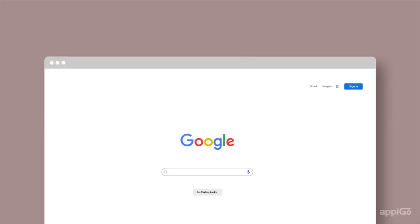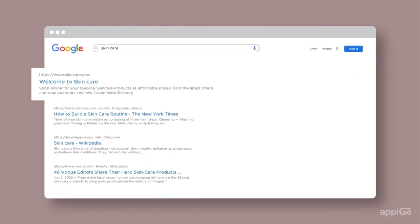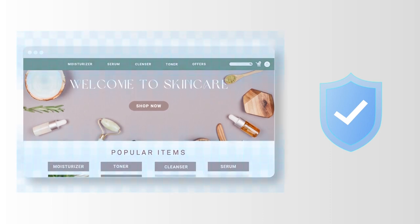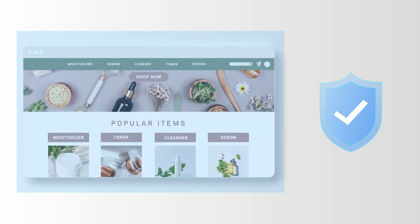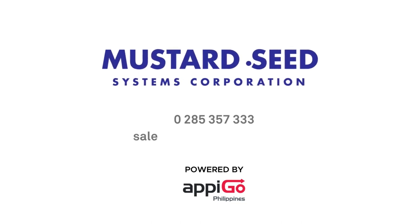SEO? We ensure yours is the website that comes out on top on Google search results. And finally, in terms of cybersecurity, all your information can rest easy within our robust security system where your data remains protected at all times. Get your own website today with Apigo eCommerce.